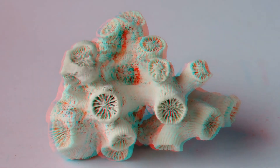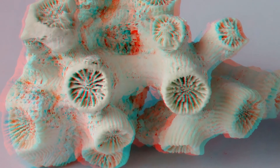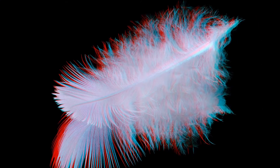A little snail covered by barnacles. The baby barnacles are hardly bigger than the sand grains on the ground. A little coral, and a tiny feather on a mirror.